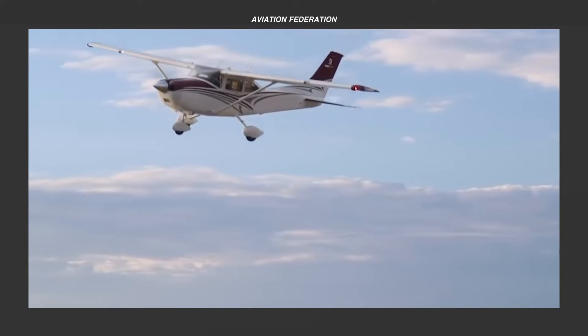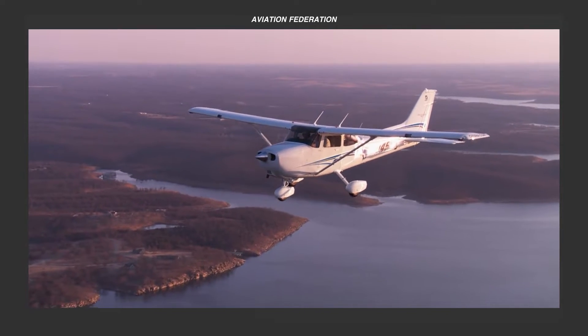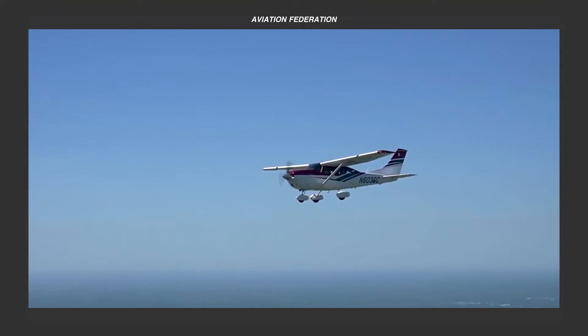Join us as we unveil three models from Cessna's latest line of single-engine piston aircraft. This is Aviation Federation, sharing with you exciting information about the latest and greatest in aviation and beyond.